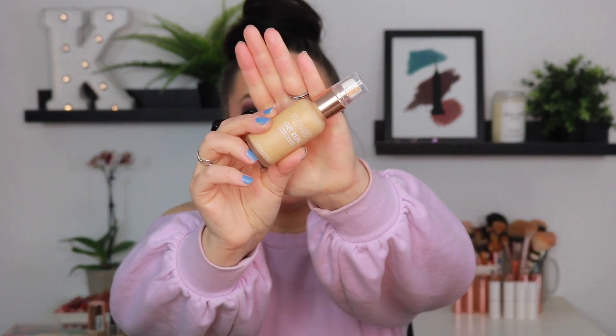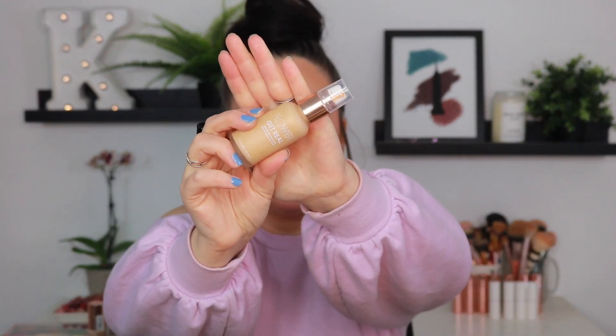The Flower Beauty Get Real Serum Foundation — I actually really like this foundation and I definitely do recommend this product, but I have so much foundation as you can see, and I just have so many other things that I use before this. It is beautiful. If you are in the market for a hydrating serum-like foundation that feels very lightweight and is very hydrating and you don't want to break the bank, I definitely recommend this one. But for me, I'm gonna go ahead and get rid of it because I just have too much.